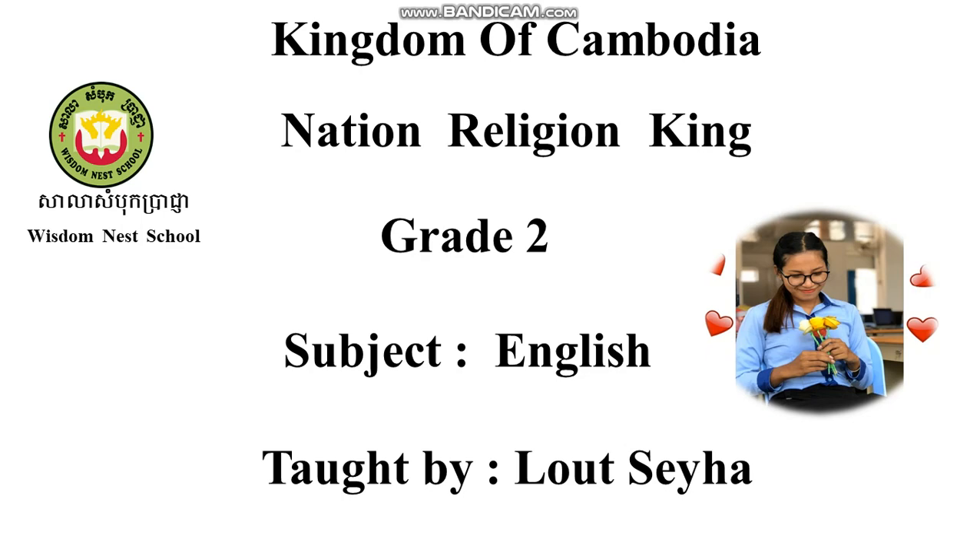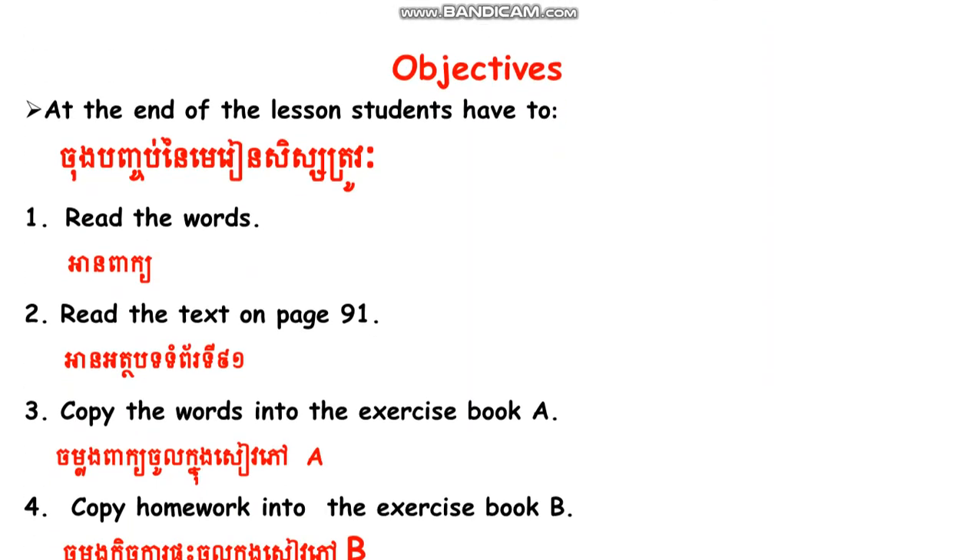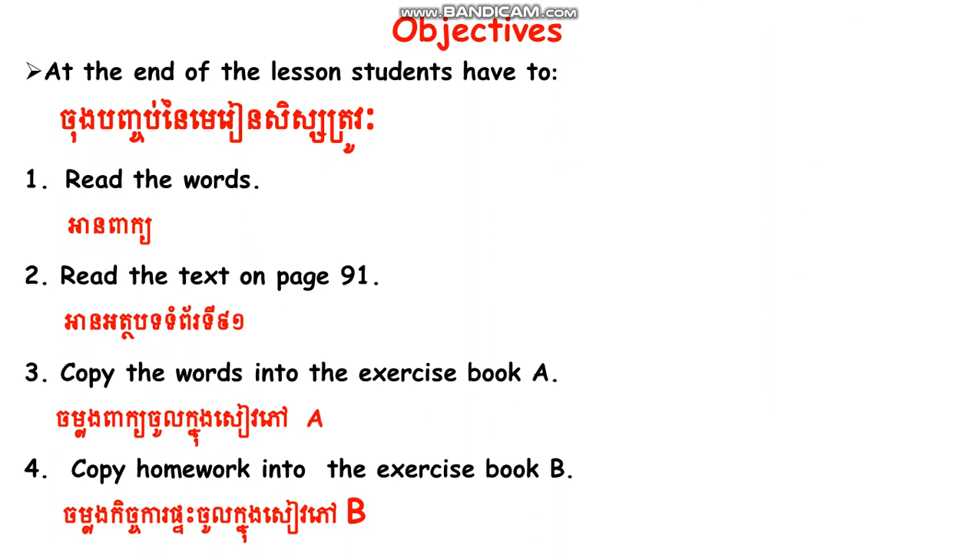Okay everyone, now we continue. Objectives. At the end of the lesson, students have: one, read the words; two, read the text on page 91; number three, copy the words into the exercise book A; number four, copy homework into the exercise book B. I translated it for you already, so I hope all of you can read by yourself.